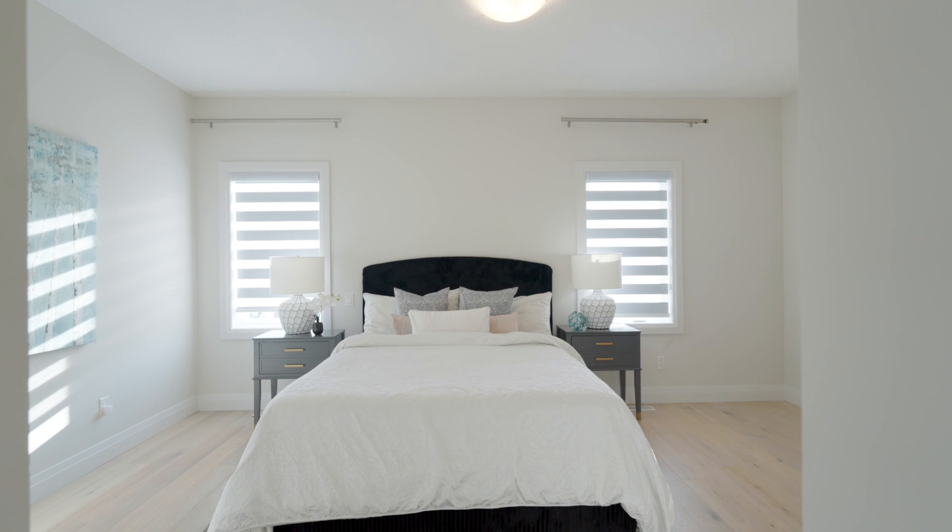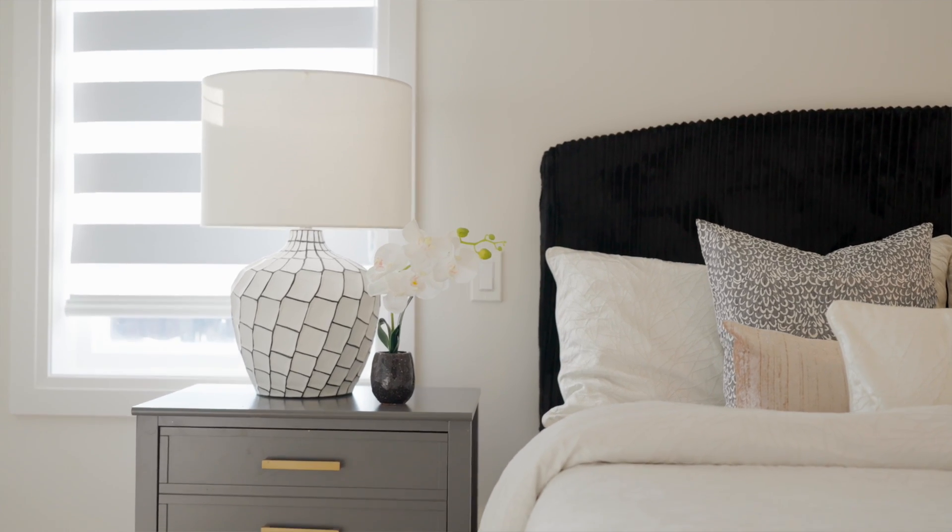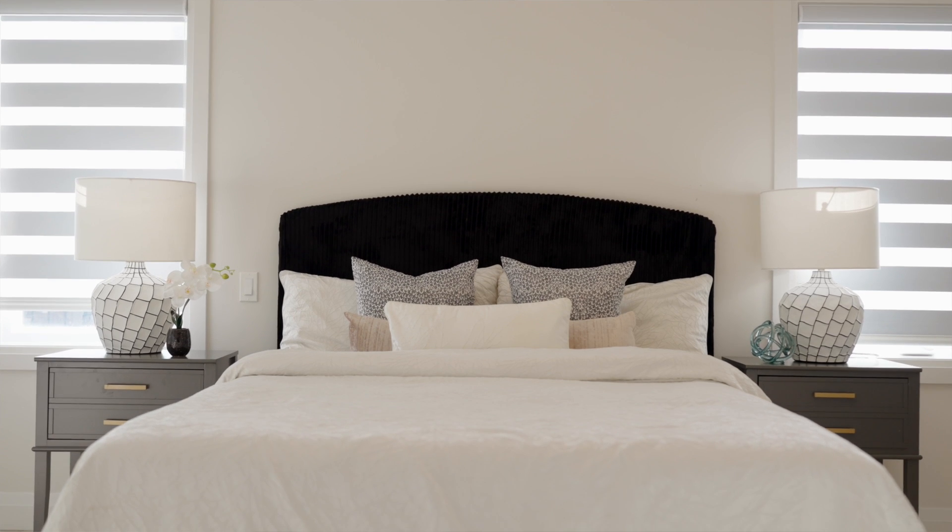The main floor has two great-sized bedrooms and two full washrooms. The primary bedroom offers you a walk-in closet with built-in cabinetry.